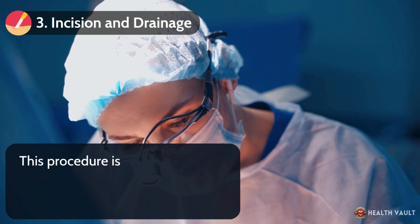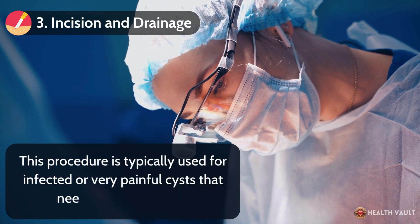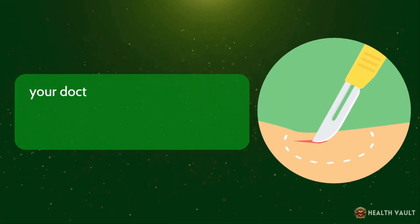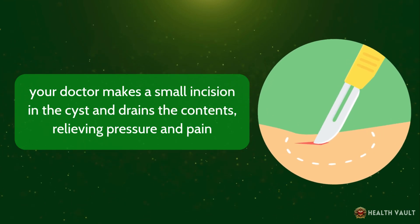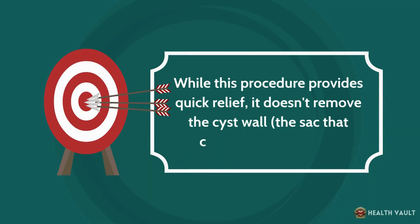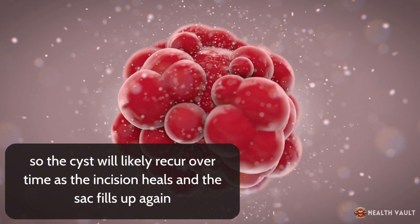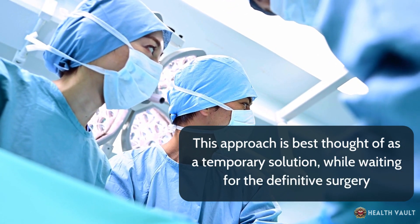Number three: incision and drainage. This procedure is typically used for infected or very painful cysts that need immediate relief. After cleaning the area and applying a local anesthetic, your doctor makes a small incision in the cyst and drains the contents, relieving pressure and pain. While this provides quick relief, it doesn't remove the cyst wall — the sac that contains the material — so the cyst will likely recur over time. This approach is best thought of as a temporary solution while waiting for definitive surgery.